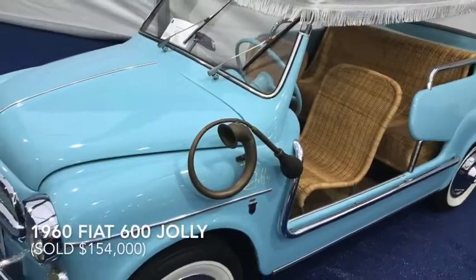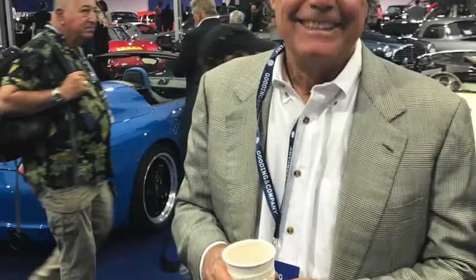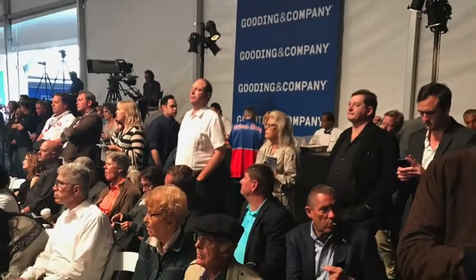This 1960 Fiat 600 Jolly came with wicker seats and a charming side horn. The auction brought together car enthusiasts to view and bid on the impressive selection of unique automobiles.